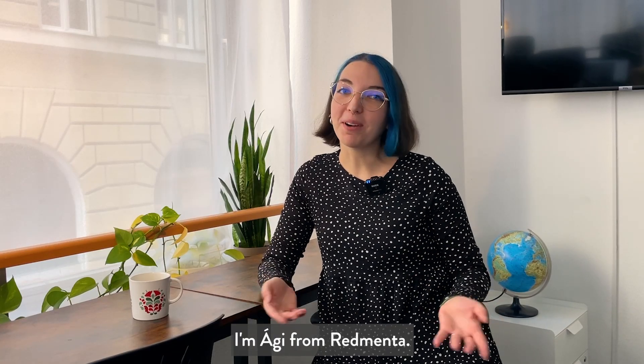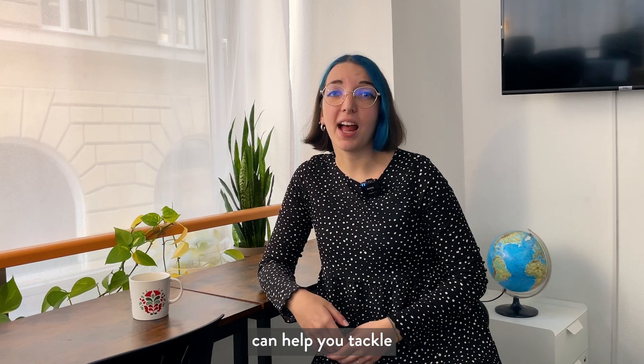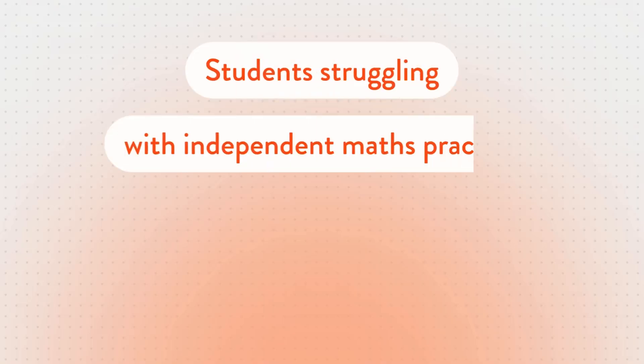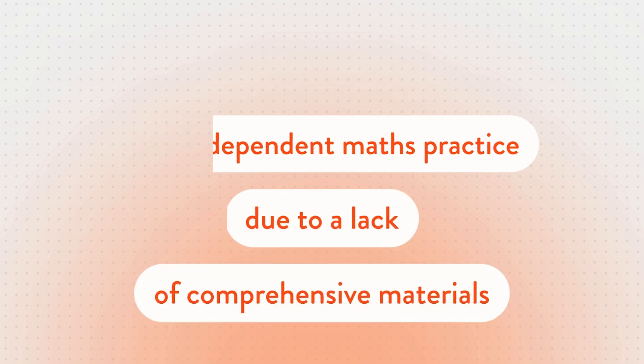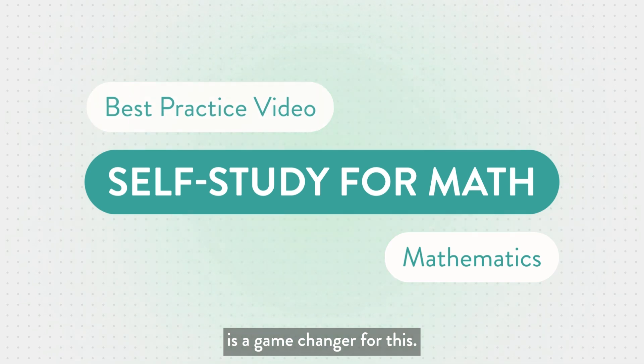Hi there! I'm Ági from RedManta. In this video, I will show you how RedManta can help you tackle a common challenge – students struggling with independent math practice due to a lack of comprehensive materials. Our Self-Study for Math AI Assistant is a game-changer for this.